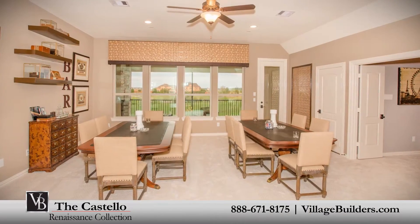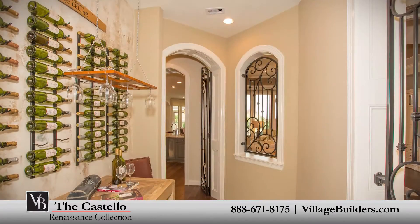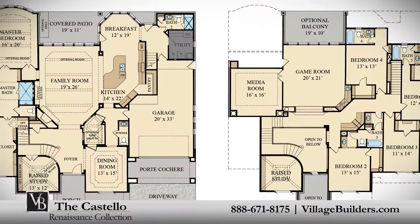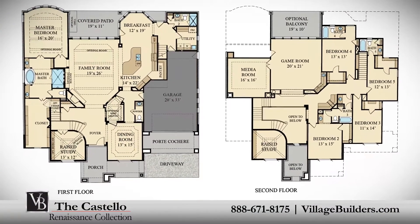This incredible new home also features a spacious upstairs game room and media room, as well as an optional wine grotto, a walk-in utility room, plenty of extra storage, and a tandem three-car garage.